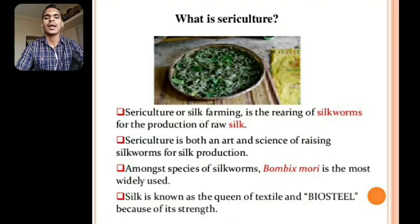Sericulture is both an art and science of raising silkworm for silk production. Among species of silkworm, Bombyx mori is the most widely used. Silk is known as the queen of textile and bio-steel because of its strength.